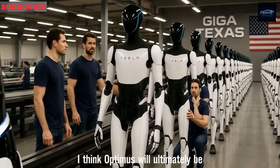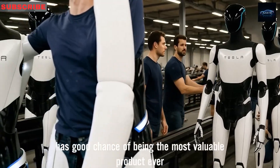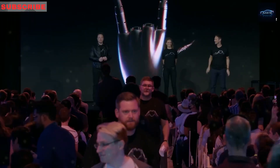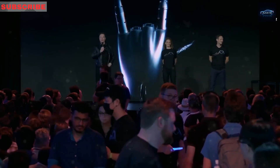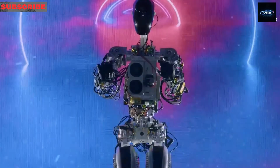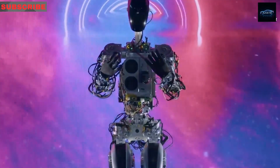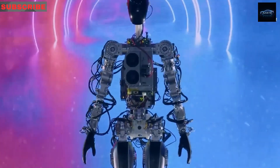I believe Optimus will ultimately prove to be the most valuable asset and has a strong potential to become the most valuable product ever developed. Exceptional large-scale manufacturing is essential to keep the robot's cost affordable, targeting $10,000 to $20,000 rather than hundreds of thousands. Imagine the world's most valuable product being a $10,000 robot.